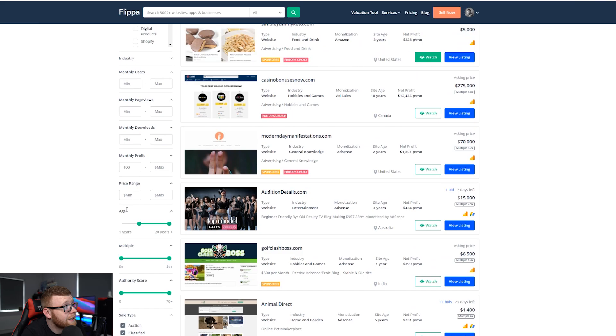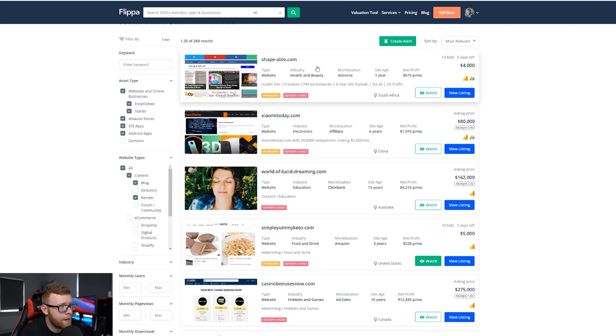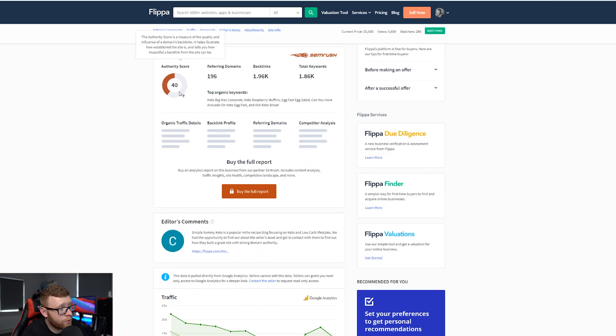So those are the main filters I'm selecting. Now we can see there are 284 results. Scrolling through, we can see things like Shapeable.com at $575 per month — with six days left and only at $4,000, it doesn't really look like something I'd want to buy. But there's something like Simply Yummy Keto — this is actually a website I looked at and did some commenting on. You can see the traffic stats, which are trending down a little bit, the financials, and an authority score of 40.